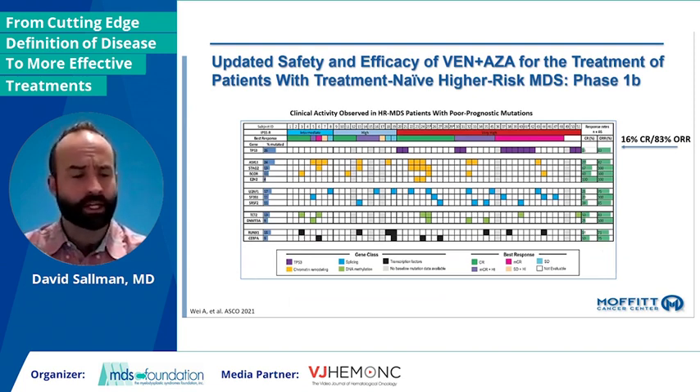HMA plus venetoclax has been a paradigm shift in elderly AML, although multiple groups have now shown the P53 AML subset has not had improved survival at all, with survival between five and six months. But what about in high-risk MDS? Data presented at this past ASCO showed the overall response rate is quite great — clearly better than HMA therapy alone — but that true complete remission rate, which seems to matter most in high-risk MDS, is only 16%, very comparable to single-agent HMA. So the quality of response appears to be much less.